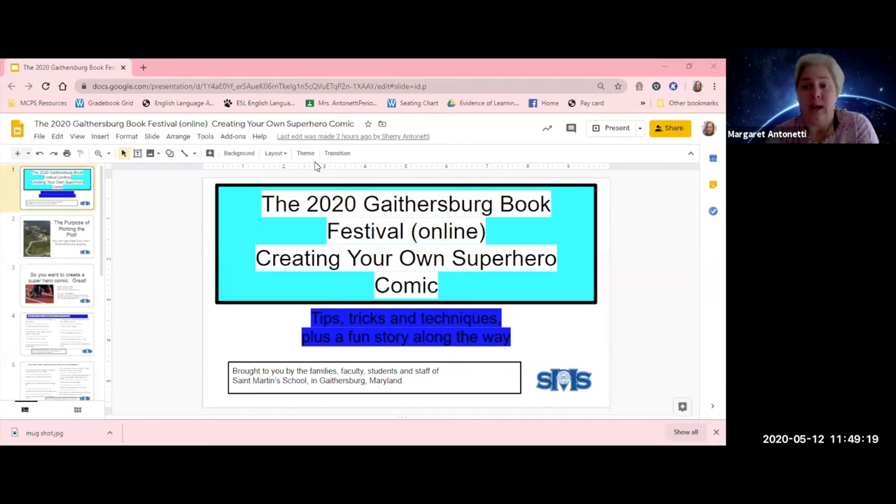Hello and welcome to the 2020 Gaithersburg Book Festival online workshop on creating your own superhero comic, brought to you by St. Martin's School. My name is Sherry Antonetti and I'm a writer, a teacher, and a mother. I'll be walking you through this, and the drawings of the comics were done by my daughter Regina Antonetti.